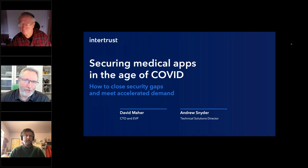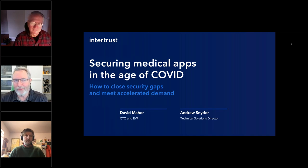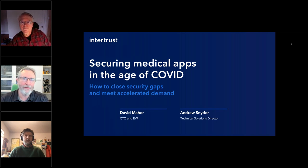Good day everyone and welcome to today's SecurityBoulevard.com webinar. We're excited that you've joined us. We have a great, really interesting topic, very timely: securing medical apps in the age of COVID-19, how to close security gaps and meet accelerated demand.